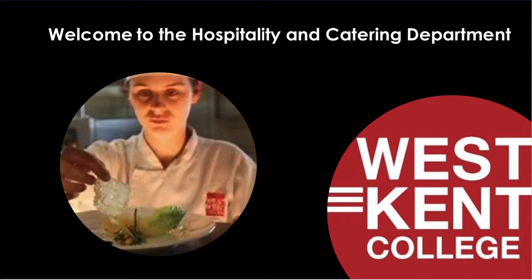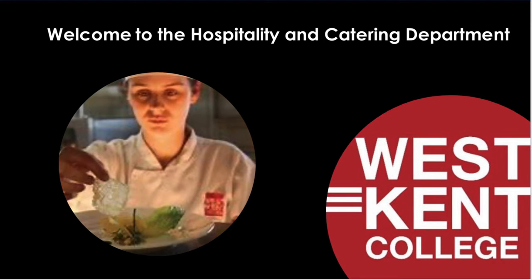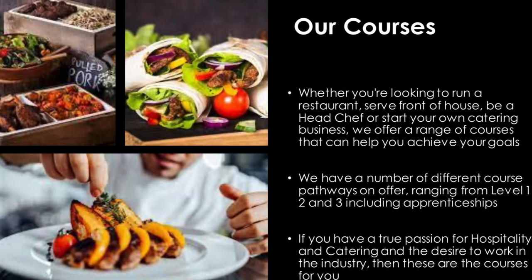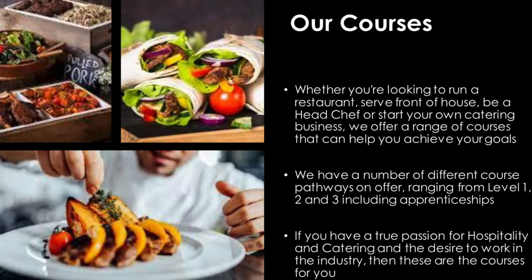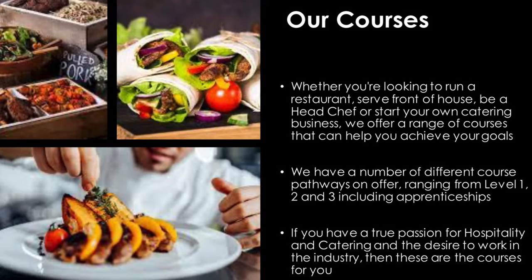Welcome to the Hospitality and Catering Department at West Kent College. Whether you're looking to run a restaurant, serve front of house, be a head chef or start your own catering business, we offer a range of courses that can help you achieve your goals.